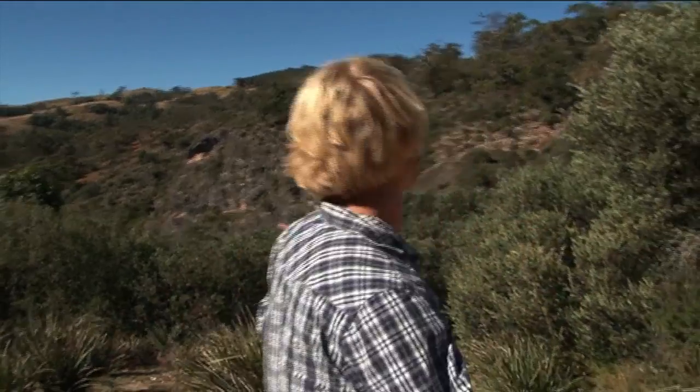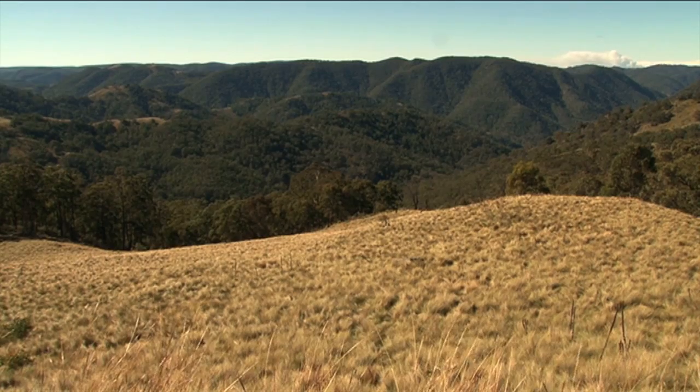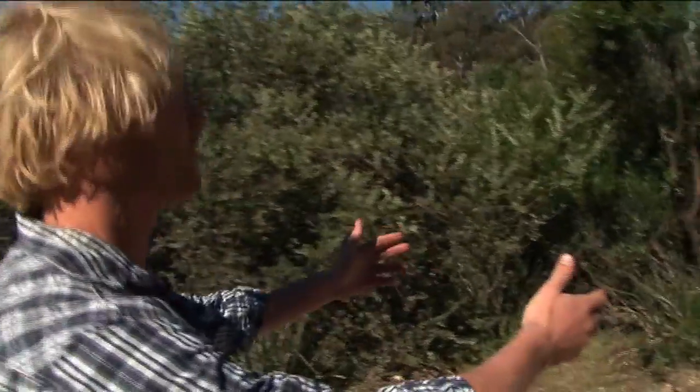We're walking through this beautiful environment here. It's hard to believe that underneath our feet we're walking on top of a whole other world altogether. This area is the Wambian area and these hills here are literally covered with hundreds of caves and cave systems, among some of the best limestone cave examples in the country. We're here and we're about to go down below and check out what lies beneath.